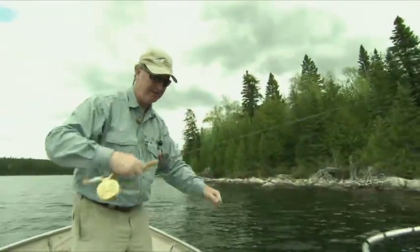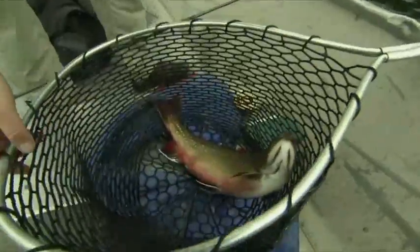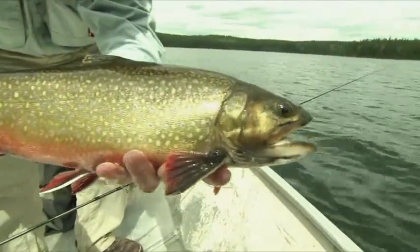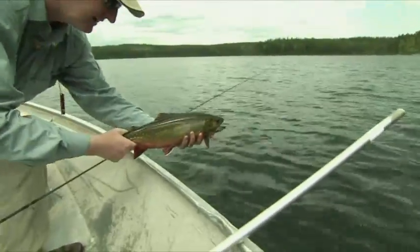Look at the size of this one — look at the shoulders on him. And this is mid-May, so he hasn't even hit the spawning colors yet. There's a nice fish — look at that. That is absolutely gorgeous. Hold him like this — look how thick that fish is, it's just humongous. Look at that brook trout — is that not gorgeous? Absolutely. Beautiful specimen. Let me get him into the water right away. Look — it's already going away.